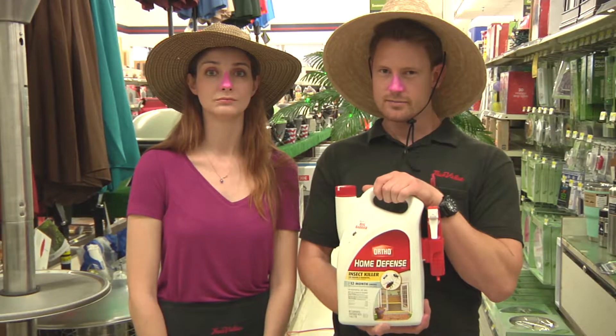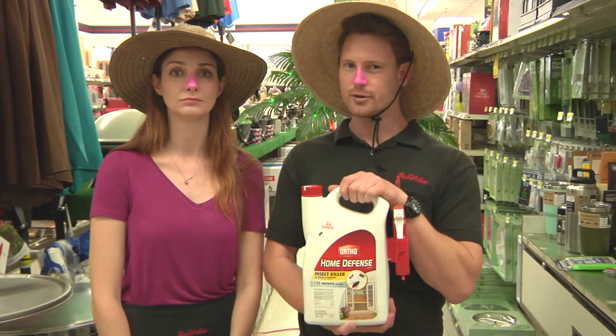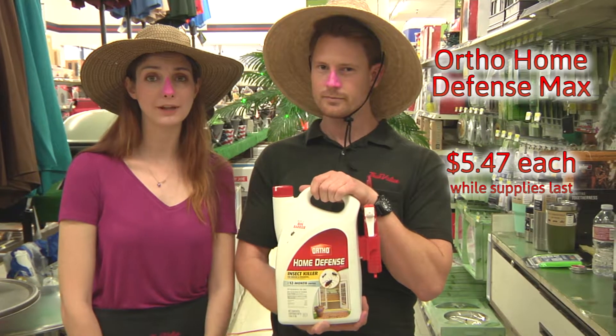Ortho Home Defense Max — keep those ants and fleas outside your home where they belong. Only $5.47 while supplies last.